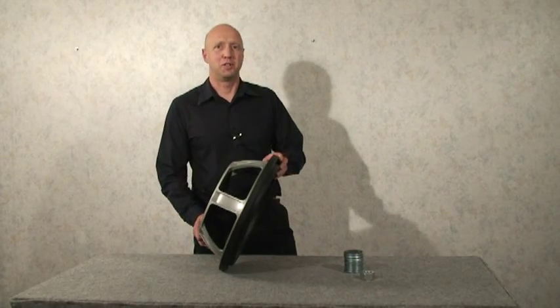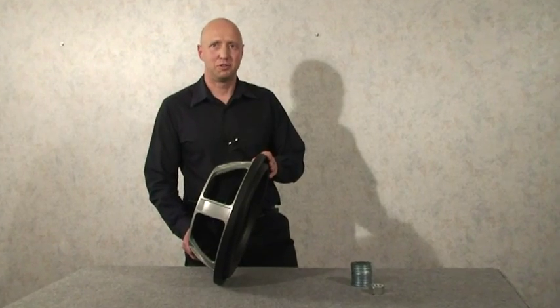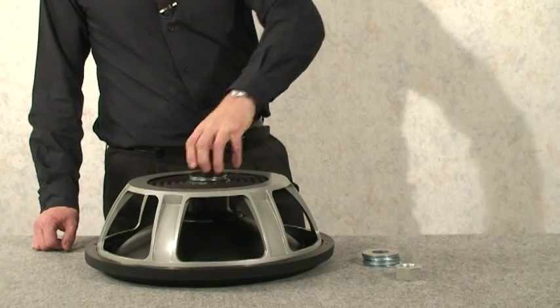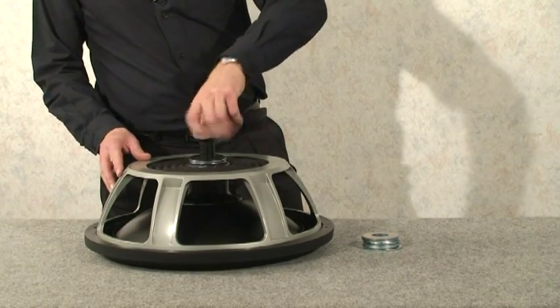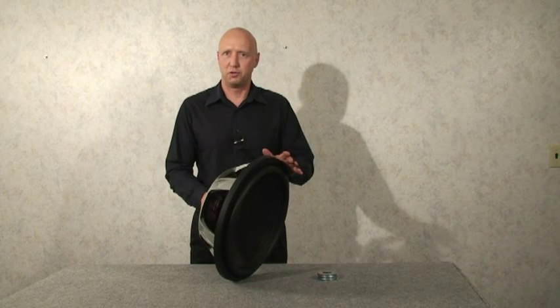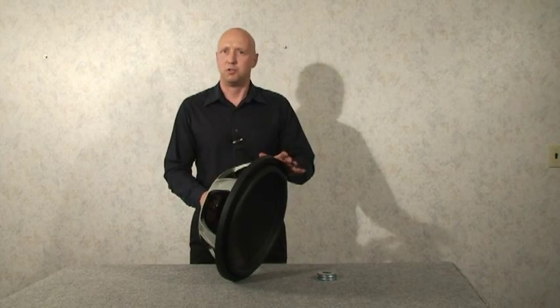We have a line of passive radiators called the VMP, which stands for Variable Mass Passive Radiator. They're available as 12-inch, 15-inch, and 18-inch. What's exciting about our passive radiators is that you can adjust the moving mass according to what you need for your design. If you need to add more moving mass, you simply take some of these washers, drop them onto the assembly, and bolt them on. What makes VMP passive radiators great is that they can move up to 4 inches peak-to-peak and allow you to adjust the moving mass and tune your system.